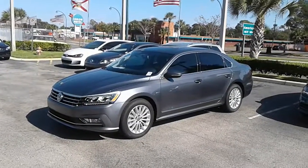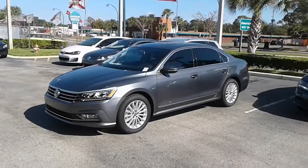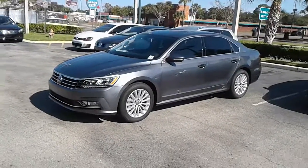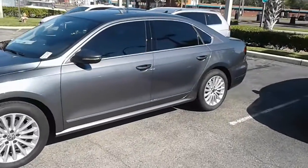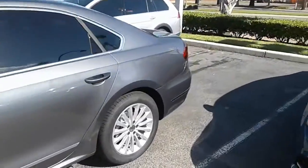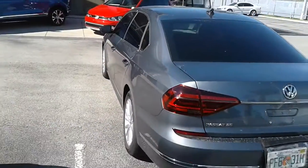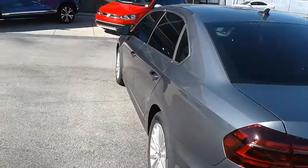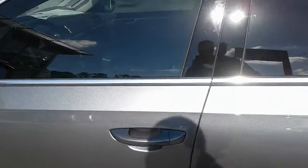Hey, good morning Scott, this is Kyle from David Maul's Volkswagen South. I just wanted to thank you again for spending time on our site. I wanted to make a quick video — this is our 2017 Volkswagen Passat — and go over some of the basic features on the vehicle with you.